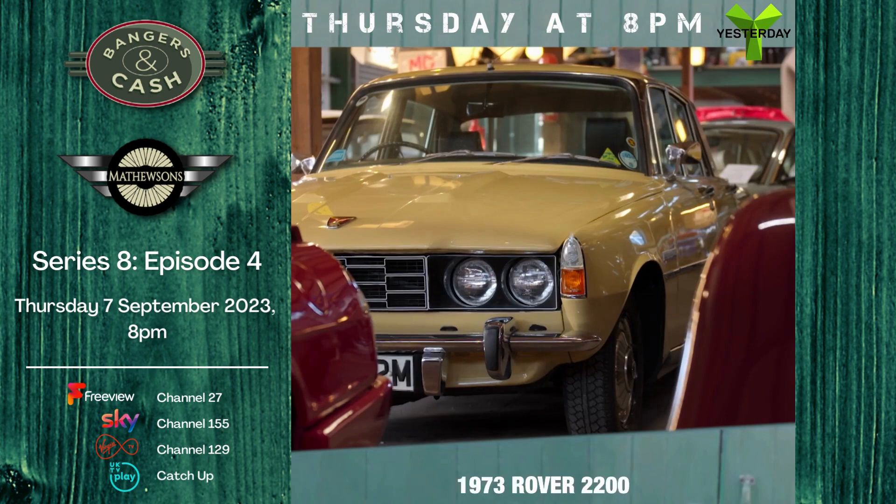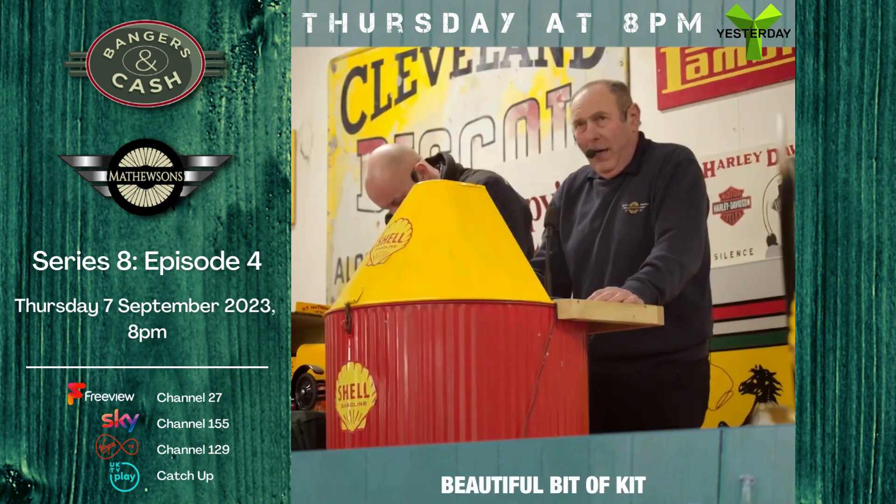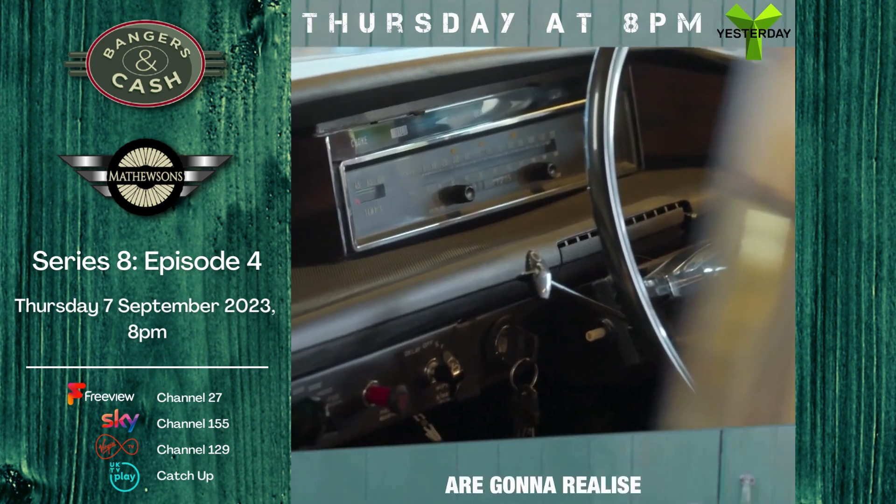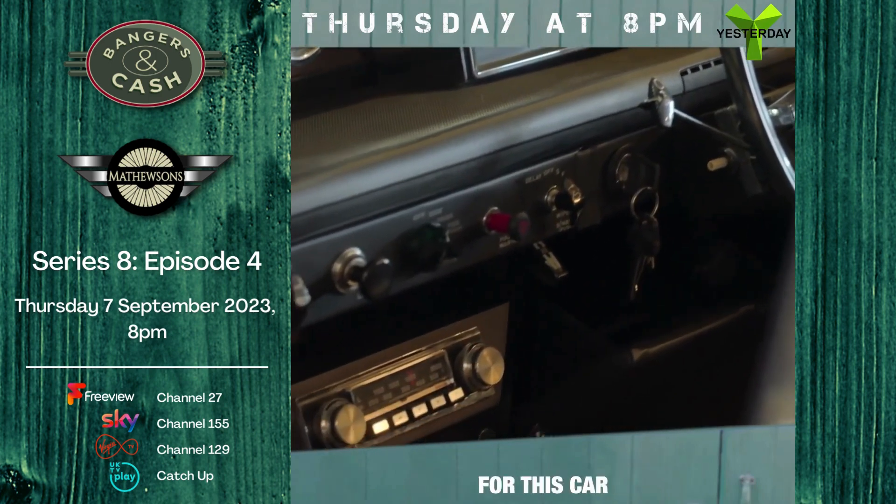Lot 38: 1973 Rover 2200. Beautiful bit of kit. There's going to be so much interest in it — only a few people are going to realize just how much they've got to give for this car to get it.